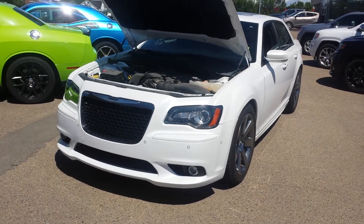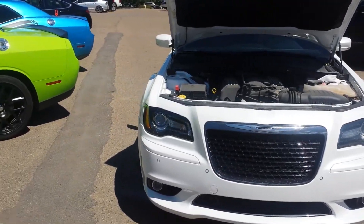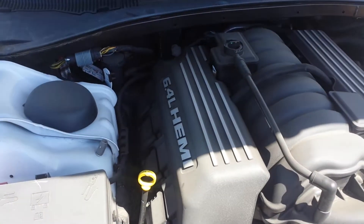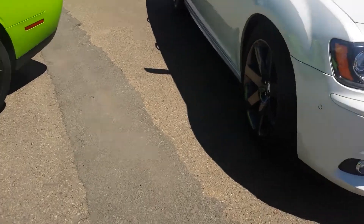Hello Keith, I'm Nizar from London Daya Dodge. I'm going to do the video walkround of the 2014 white Chrysler 300. This is the SRT model with a Hemi engine, 6.4 liter V8 — beautiful car. Front sensors, 1000 km on it.